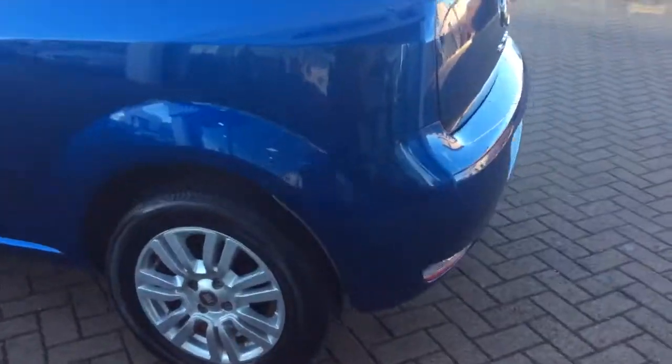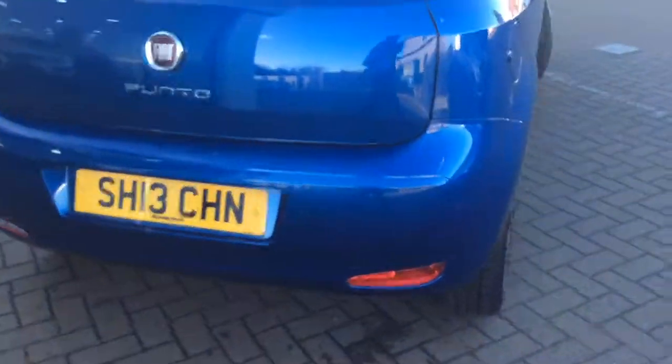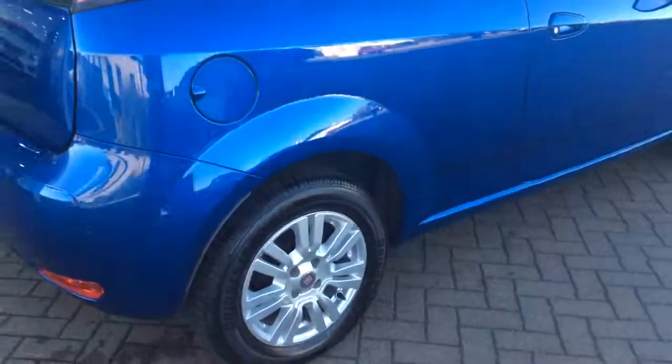This car has got rear parking sensors, alloy wheels, remote central locking, air conditioning, and a 1.4 litre petrol engine.